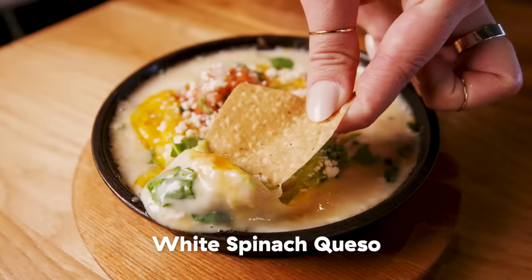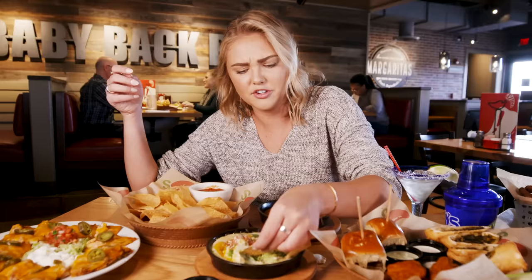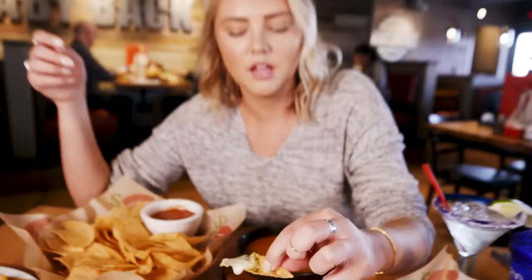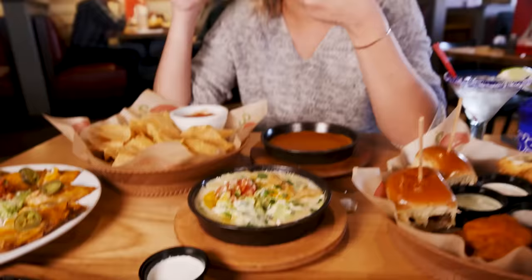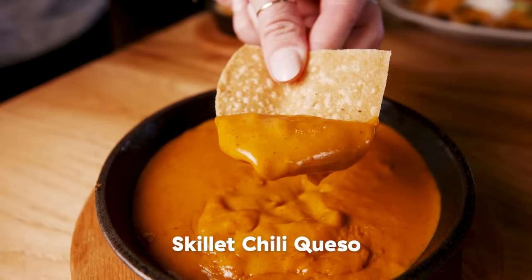We have a white queso dip right here, which has some guac, a blanket of cheese, spinach, and a bunch of salsa. I already have a feeling I'm gonna like this one more. I love white cheddar-type flavors. Very smooth — it's like a better spinach artichoke dip because there's more cheese in it. Next, we're doing the skillet chili queso — just a bunch of cheese and a bunch of chili. Surprise, chili at Chili's! It's super meaty. I like this one more. That one's my winner.